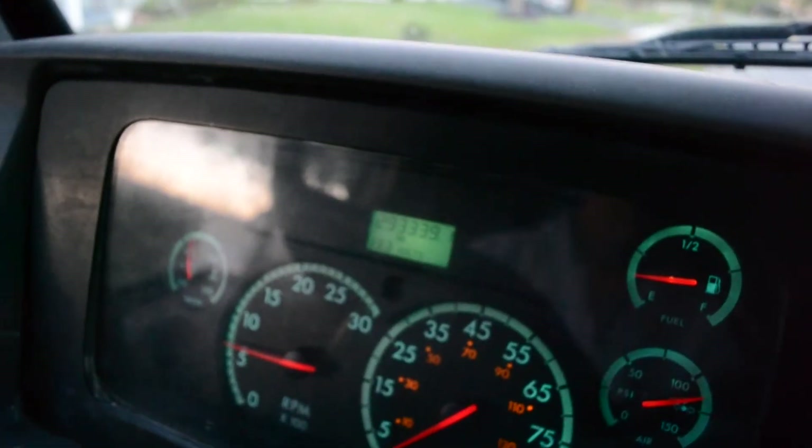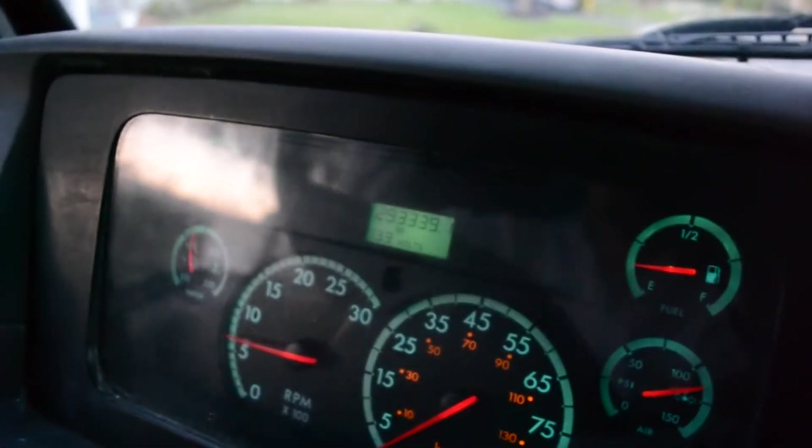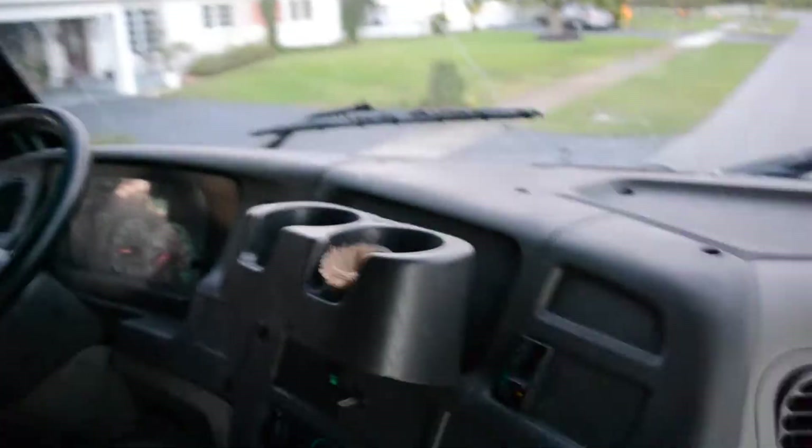This is the cab. There's the reading — you can see the box in the back with the Thermo King. Two hundred ninety-three thousand miles on the odometer. Horn works great.